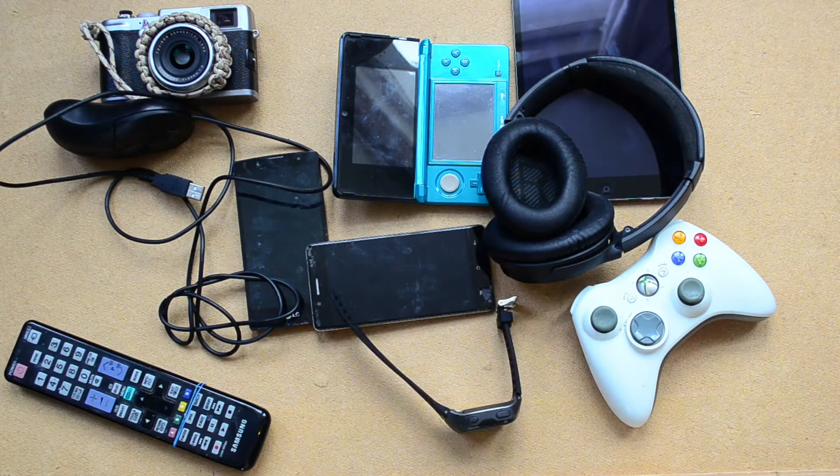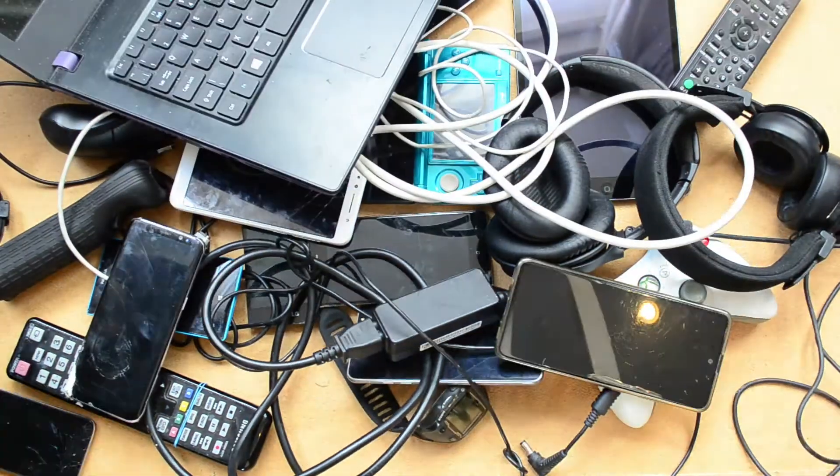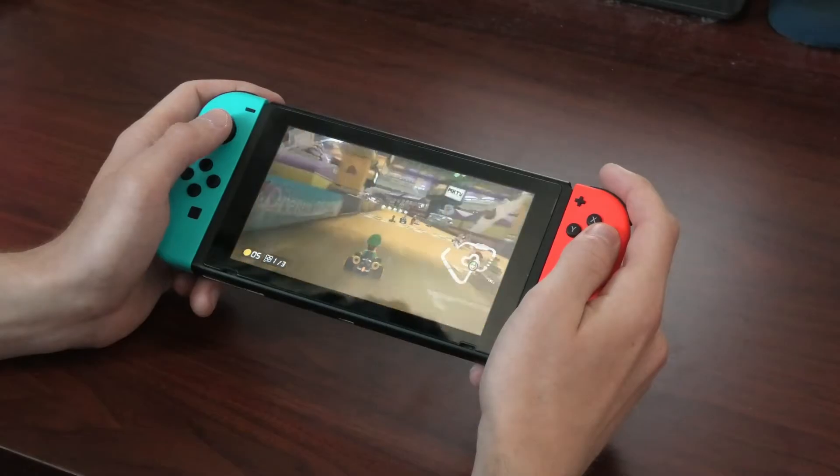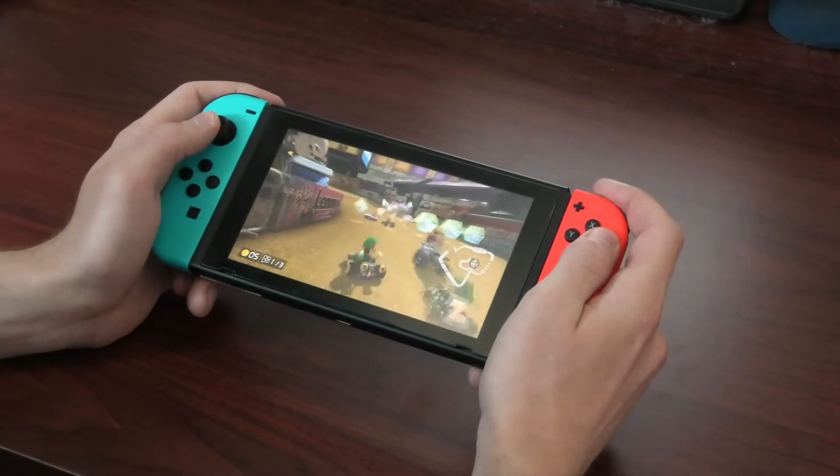Our society is changing. Over 80% of children regularly play phone or video games, but less than 25% get enough exercise. With the options available to them, it's not hard to see why.